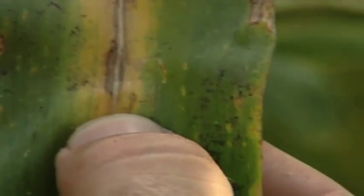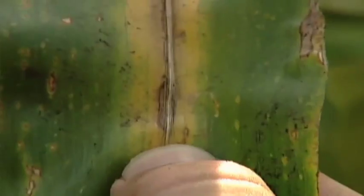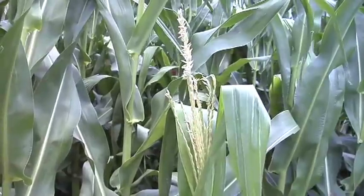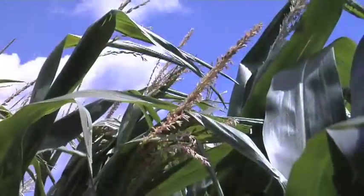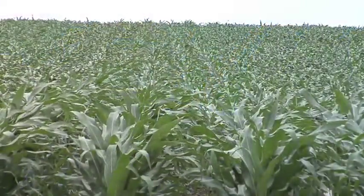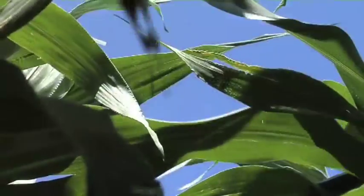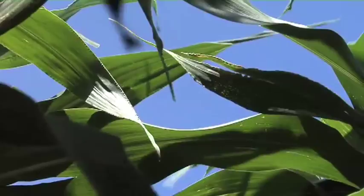If you can only get a certain number of fields done, look for corn-on-corn acres — that's where you're going to see your best gains from fungicide because with last year's residue you're more likely to have disease. That said, I'd argue it's variety dependent more than anything. The trouble is so many new varieties are released all the time that we can't get a great handle on disease tolerance or resistance — what the seed guides say isn't always right because many haven't had much testing yet.